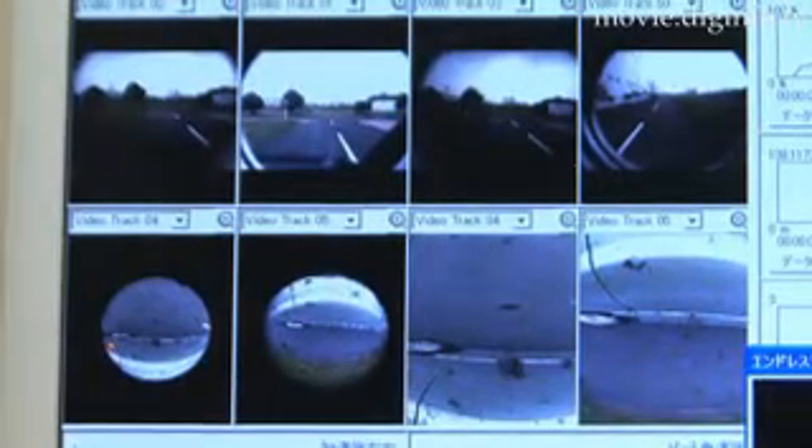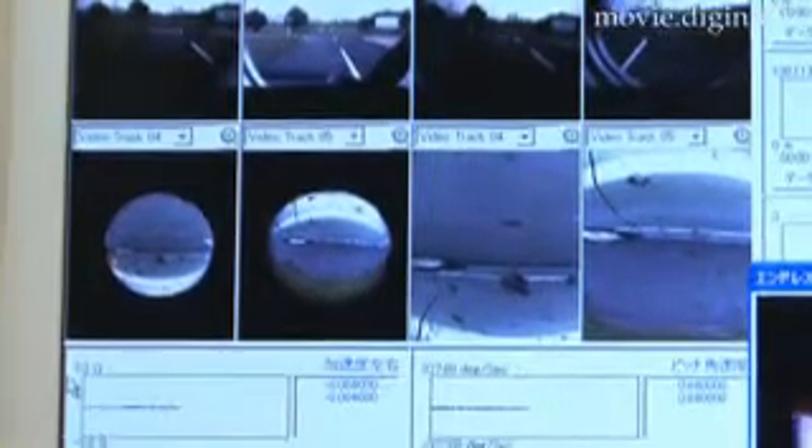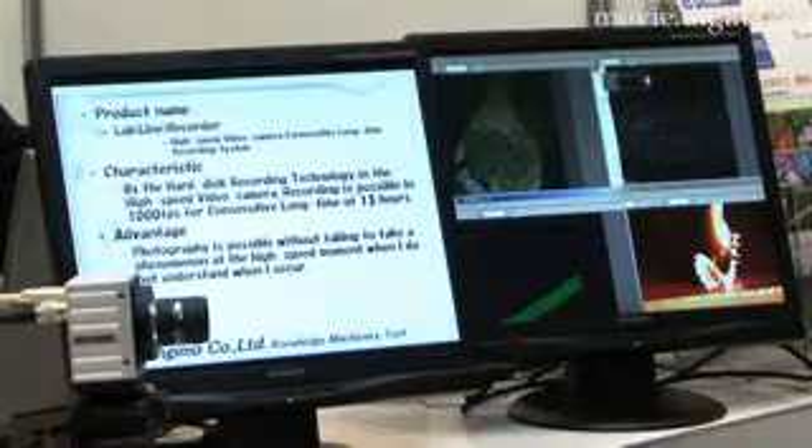Because synchronous video recording is possible with multiple cameras, the Digimo Lab Recorder can be used for three-dimensional video analysis. In addition, various phenomena can be more easily understood through observations from various angles.